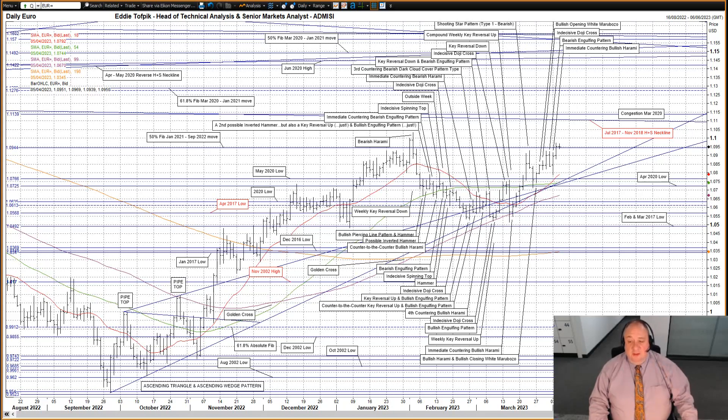Now, looking topside, the next levels to watch out for are the flat July 2017 to November 2018 head and shoulders neckline, currently at 111.07, and the congestion from March 2020 centered around the 111.39 area. So far today, a small steady piece of action, seemingly trying to stabilize over that 50% Fibonacci line at 109.44.